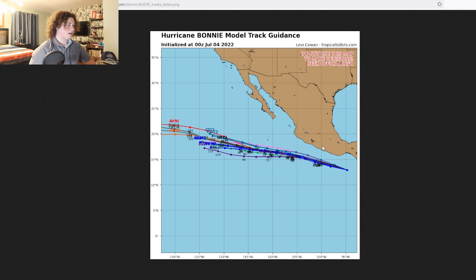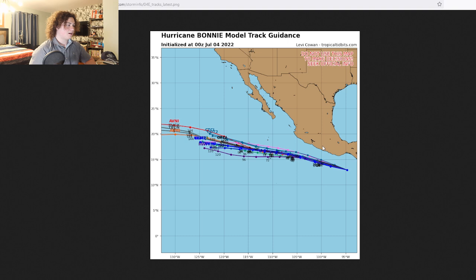We're going to take a look at the track models and the intensity models. The track models have it continuing to move to the west-northwest, and then it starts moving more due west right here, further into the Pacific Ocean. This is close enough to land for potentially strong winds and rain to impact the coast.